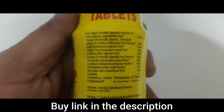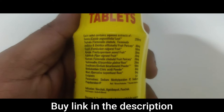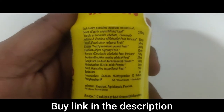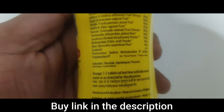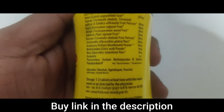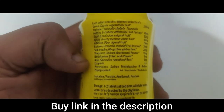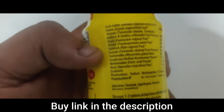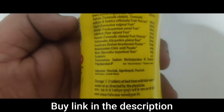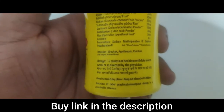Let's check out the ingredients. If you want, you can just pause the video and check out the ingredients list. They've added preservatives — sodium perosphine IP — so it's not completely ayurvedic; it does contain some preservatives. You can also see all the ayurvedic herbs listed, along with the indications.